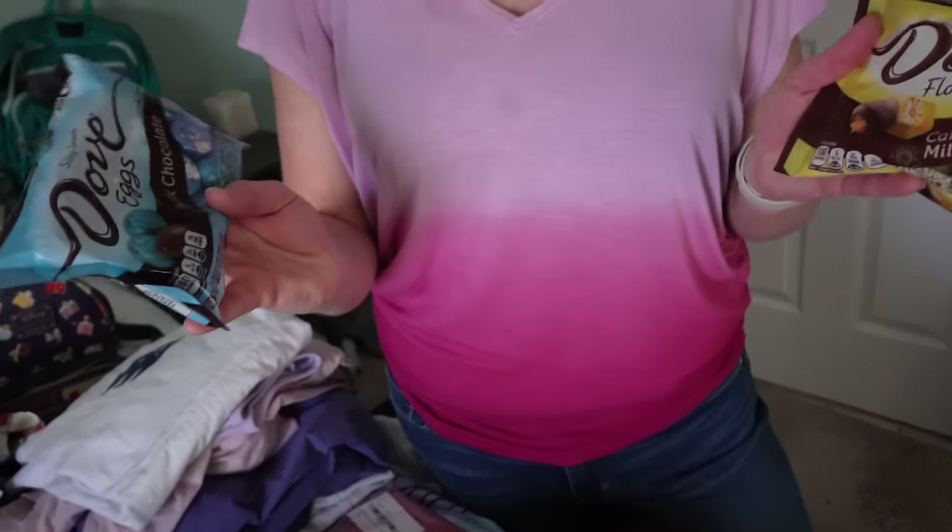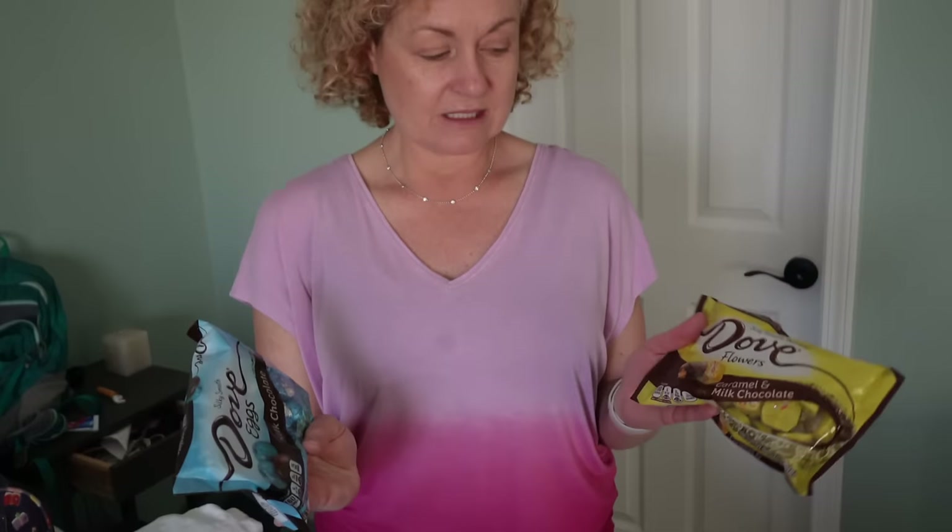She got some Dove chocolate eggs to make little gift bags for their servers and stateroom attendants. She also has a book she got for Christmas called Cutting for Stone — a lot of people recommended it. She heard it's hard to get into but is really looking forward to enjoying it on the cruise.